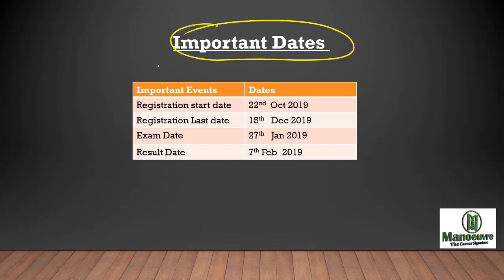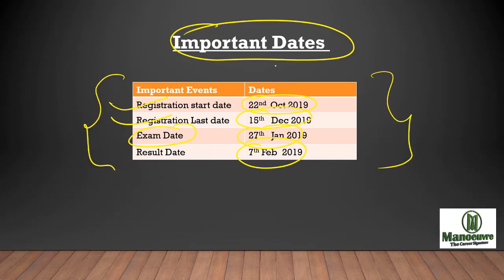Now let's see some important dates. Registration for CMAT will be starting from 22nd of October and will end by 15th of December. The CMAT exam will be on 27th of January, and the result you will be getting in the next 10 days after the exam, which is 7th of February. So these are the important dates of CMAT 2019.